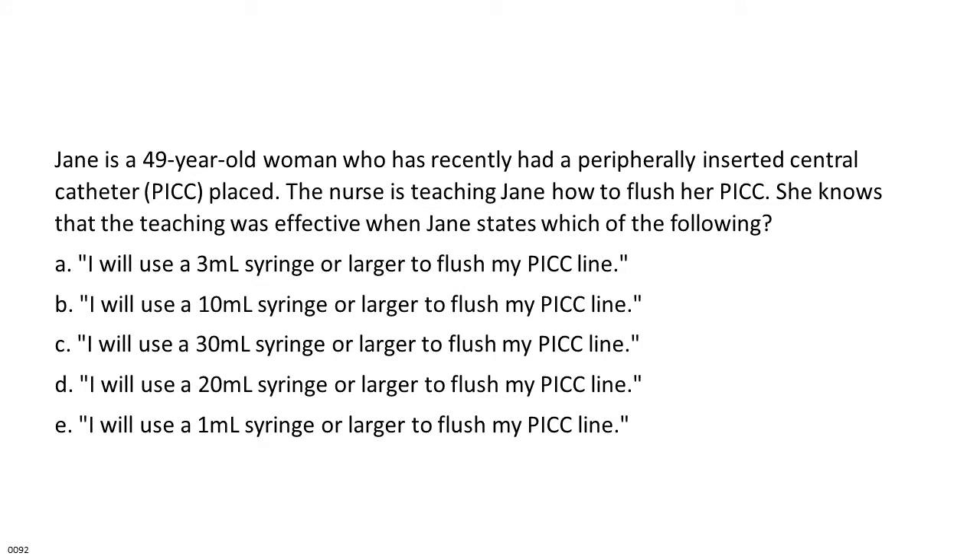Jane is a 49-year-old woman who has recently had a peripherally inserted central catheter (PICC) placed. The nurse is teaching Jane how to flush her PICC. She knows that the teaching was effective when Jane states which of the following? A. I will use a 3 ml syringe or larger to flush my PICC line. B. I will use a 10 ml syringe or larger to flush my PICC line. C. I will use a 30 ml syringe or larger. D. I will use a 20 ml syringe or larger. E. I will use a 1 ml syringe or larger.